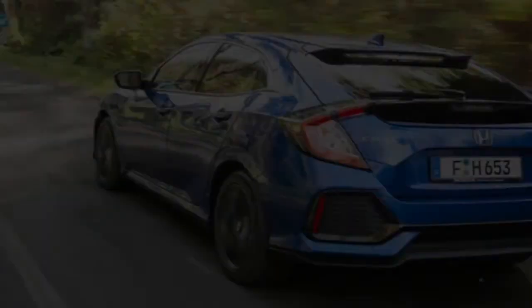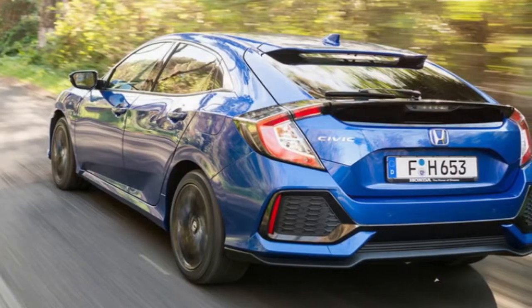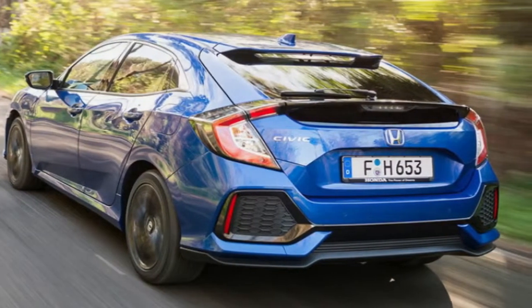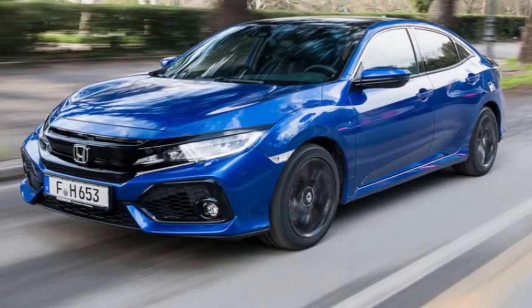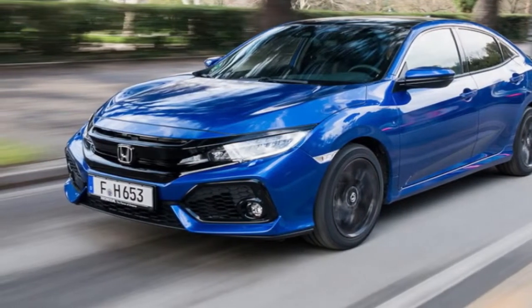The new diesel, which we've been driving on the shockingly battered streets of Rome, gains the same extensive updates that were introduced on the petrol models. Honda pulled out all the stops when it came to designing this car, dedicating a third of its research and development resources to the project. In fact, it's the product of the single largest development program in the company's history.